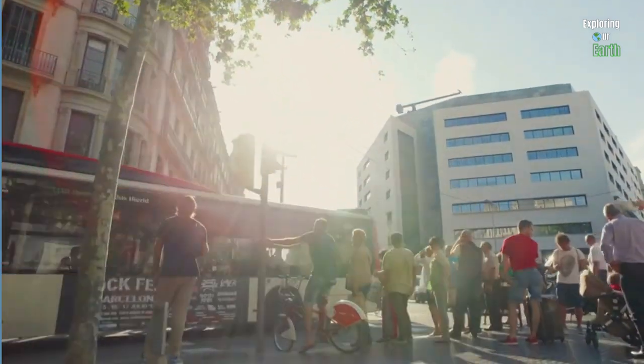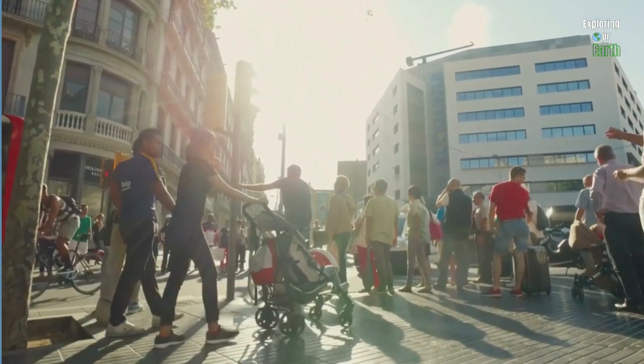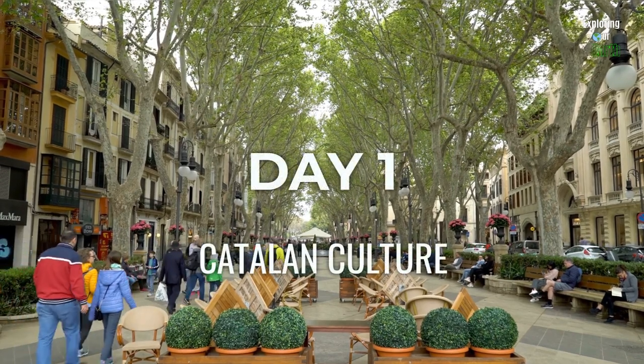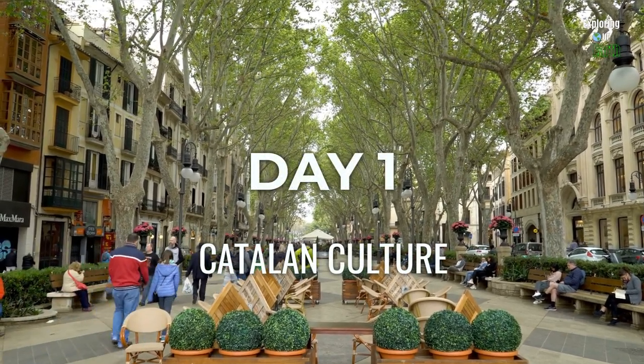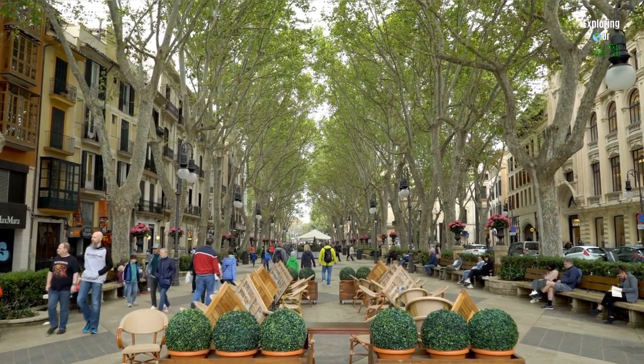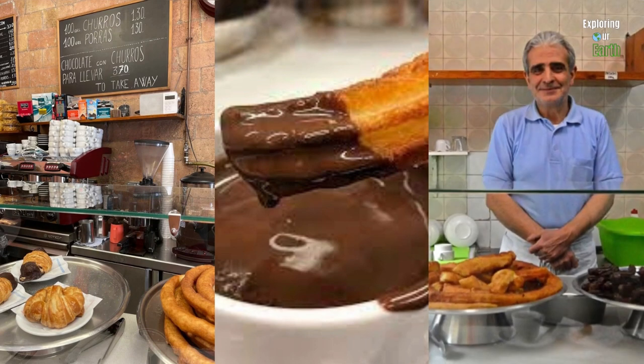Barcelona's year-round appeal guarantees a wonderful experience regardless of your travel dates. Day one: our Barcelona adventure starts with the charming El Born district, which offers a taste of authentic Catalan culture. Start your morning with delicious churros con chocolate — a traditional Spanish delight. We recommend trying Churreria Layetana; they have the best churros in the city.